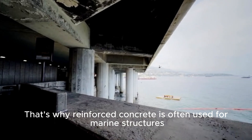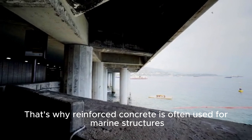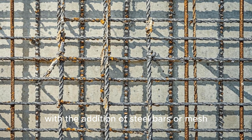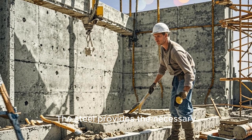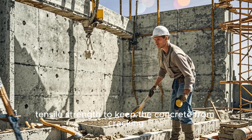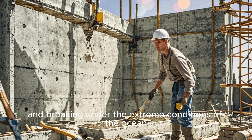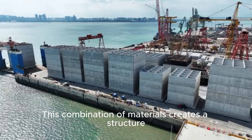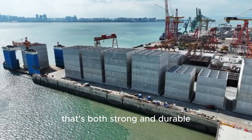That's why reinforced concrete is often used for marine structures. Reinforced concrete is concrete that has been strengthened with the addition of steel bars or mesh. The steel provides the necessary tensile strength to keep the concrete from cracking and breaking under the extreme conditions of the ocean. This combination of materials creates a structure that's both strong and durable.